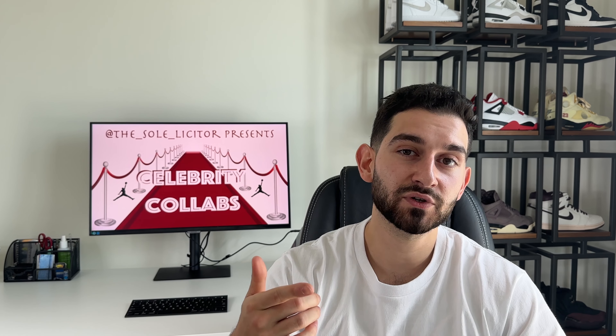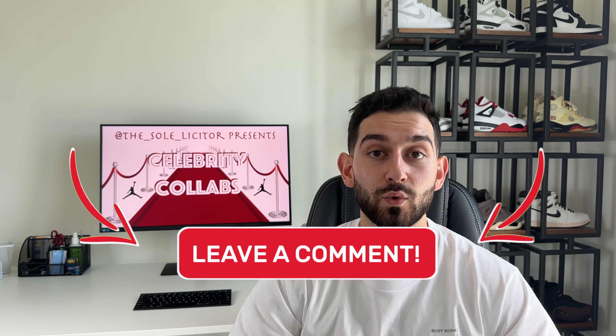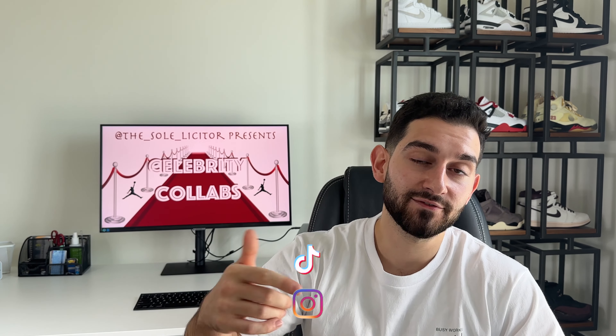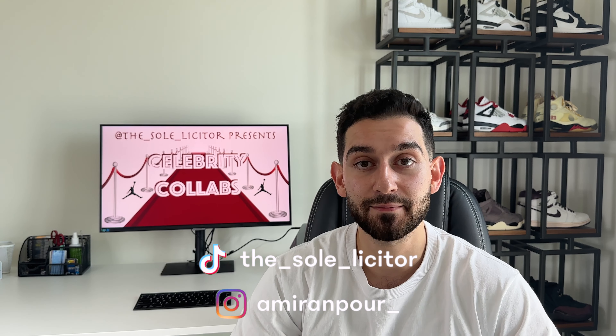That's it for this episode. How many of those collabs did you know about? How many surprised you? Which one was your favorite? Leave a comment below and let me know. Some of these releases date back but only come to light after a while — like the Cannon 4s — so maybe these celebrities have other pairs we still haven't seen. These were friends and family pairs that sneaker collectors only dream about. I'd personally love to see more collabs with actors. Thanks for watching — make sure to like, comment, subscribe, and check out the next episode for more celebrity collabs.